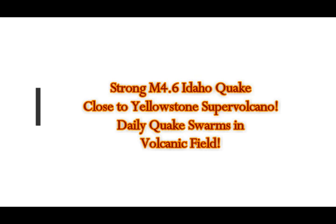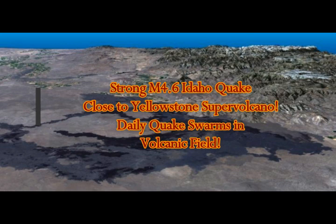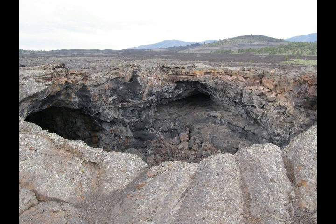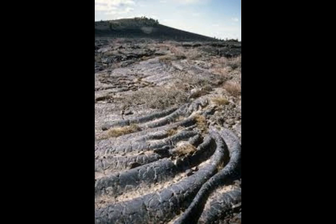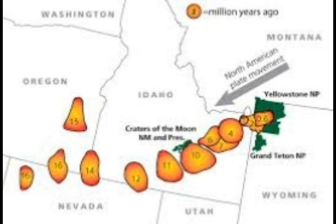Strong 4.6 magnitude Idaho quake close to Yellowstone supervolcano. This is the daily quake swarm in a volcanic field — Craters of the Moon in Idaho — and we're going to take a look. This is Idaho pictures, Idaho volcanic field lava and pictures. As you can see, this is a beautiful lava flow we're going to see on the map. It looks pristine. And this is the path that the hotspot took in order to go to Yellowstone.